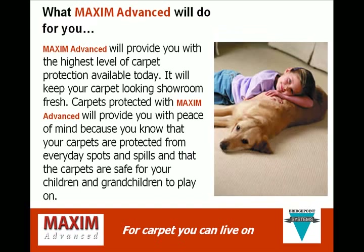Maxim Advanced will provide you with the highest level of carpet protection available today. It will keep your carpet looking showroom fresh. Carpets protected with Maxim Advanced will provide you with peace of mind because you know that your carpets are protected from everyday spots and spills, and that the carpets are safe for your children and grandchildren to play on.